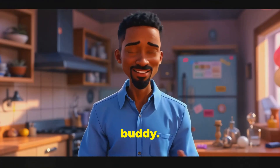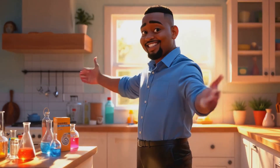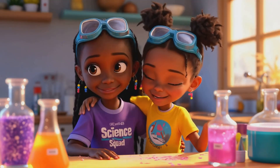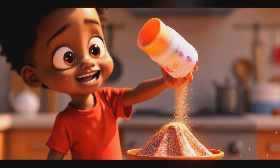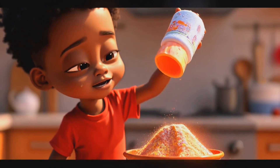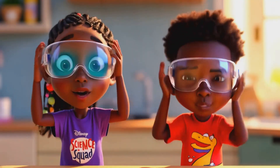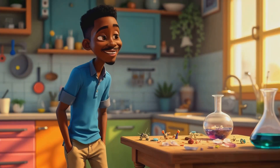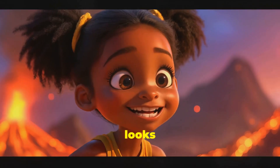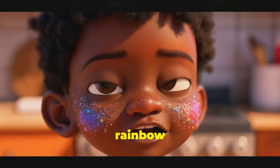It won't explode like that, buddy. But it will bubble like lava. Mine looks like a glitter mountain. Perfect! Real lava sparkles too, right? Can we make rainbow lava?